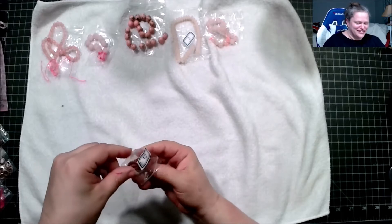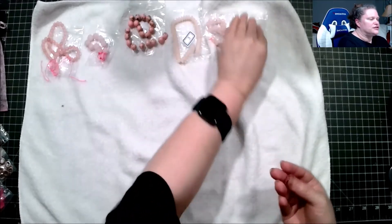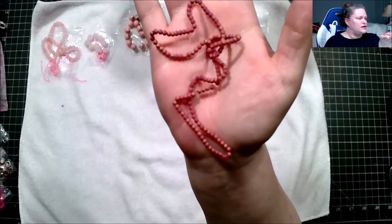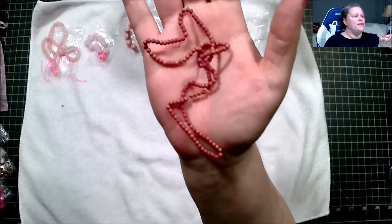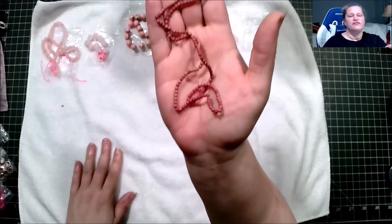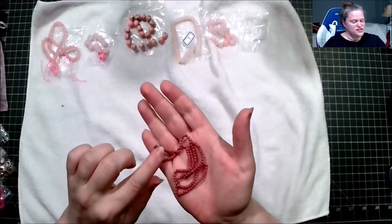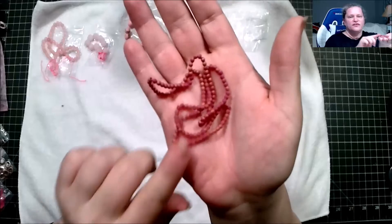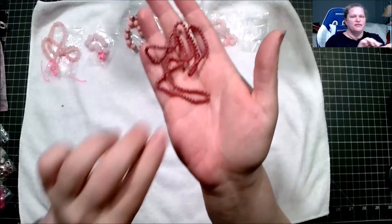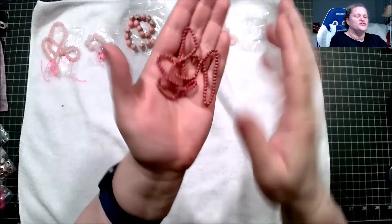This is a 14-inch strand of 3mm round glass beads, matte metallic peacock red — now that's a first, I don't think I've ever heard of a peacock red. I can see it's interesting; every time I move it I see some bluish and purple in it, so it's really interesting.